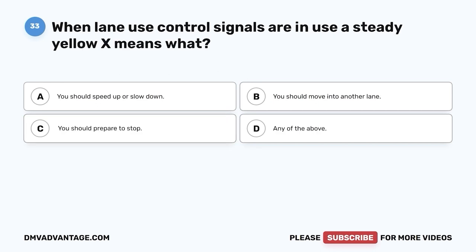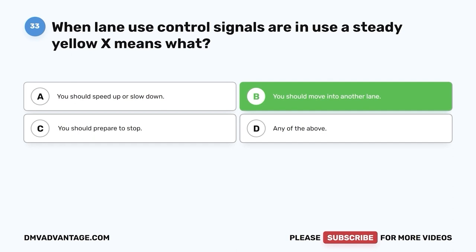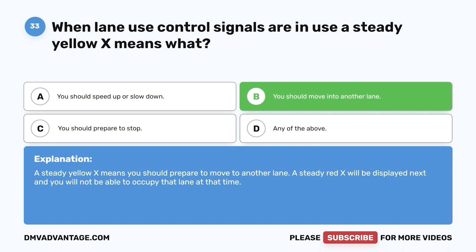Question 33: When lane use control signals are in use, a steady yellow X means what? A. You should speed up or slow down. B. You should move into another lane. C. You should prepare to stop. D. Any of the above. The correct answer is B — you should move into another lane. A steady yellow X means you should prepare to move to another lane, as a steady red X will be displayed next and you will not be able to occupy that lane.